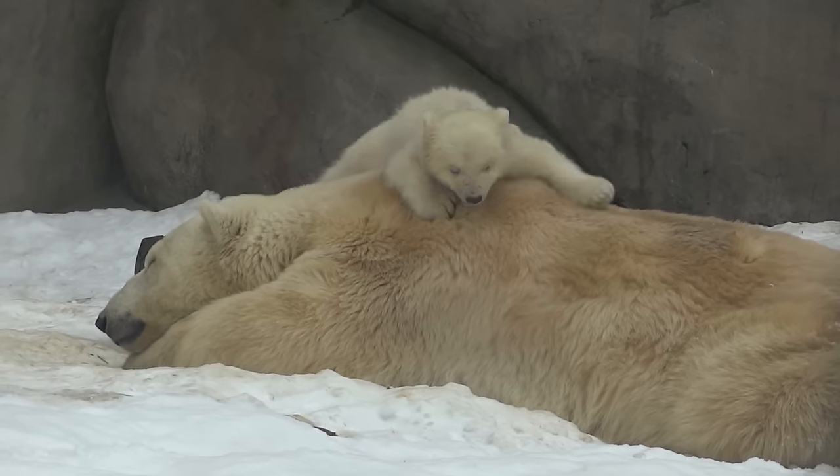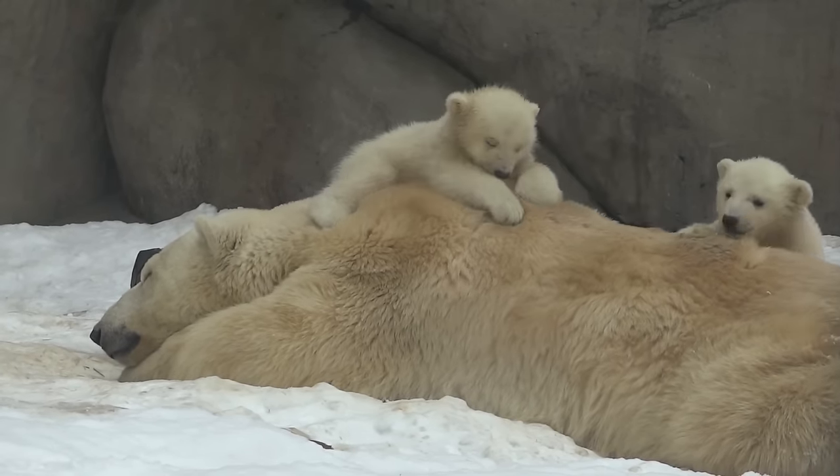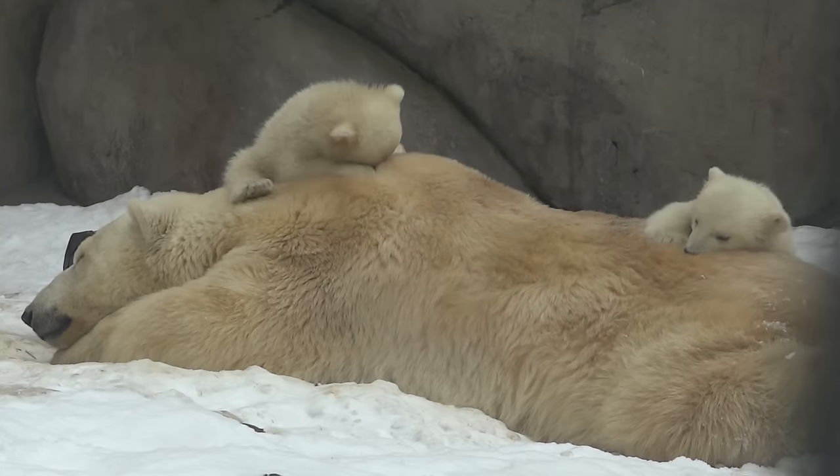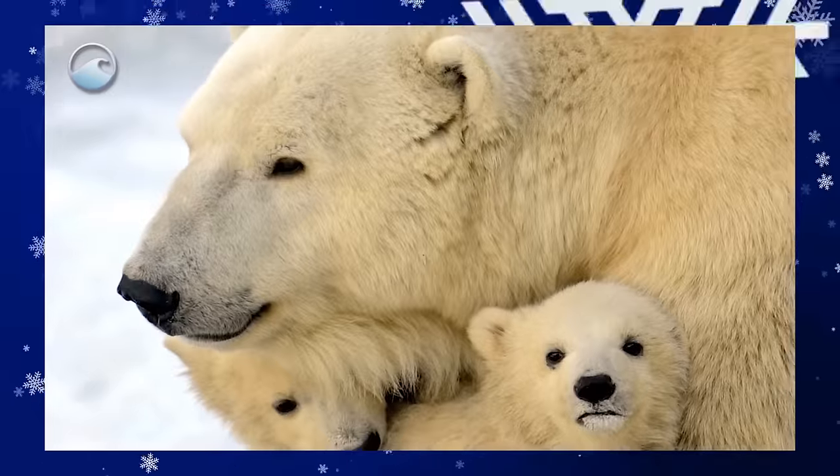The new family stays in their den until March or early April. The mother polar bear doesn't eat or drink and only focuses on providing for her cubs. Once spring arrives and the cubs are big enough, the family leaves the den together.